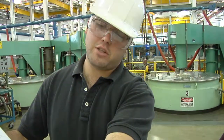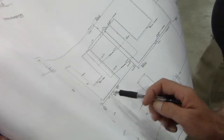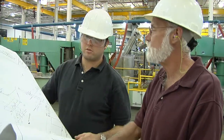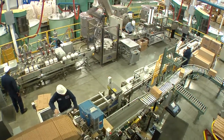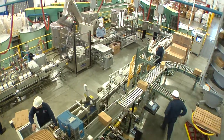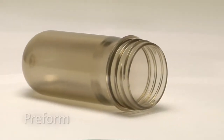Our engineers anticipated this innovation and designed the original line to be robust enough so that adaptation to the new bottle came easily. Making, filling, and preparing the bottles for shipment require a fully automated system of 10 steps. The process starts with the preforms.